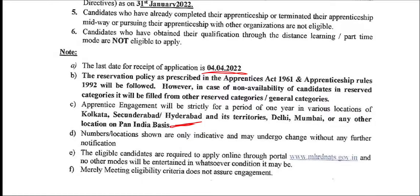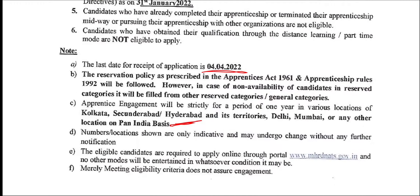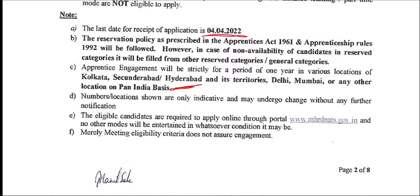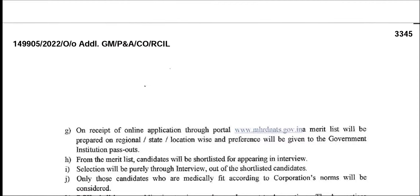You can apply from any location in India. Locations include Delhi, Mumbai, and Tamil Nadu as well.